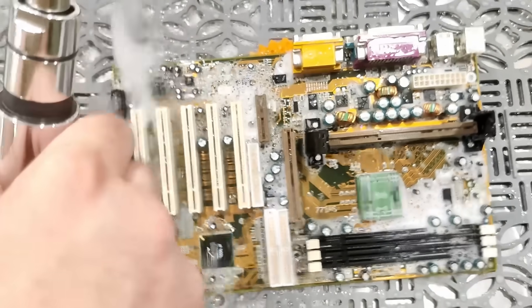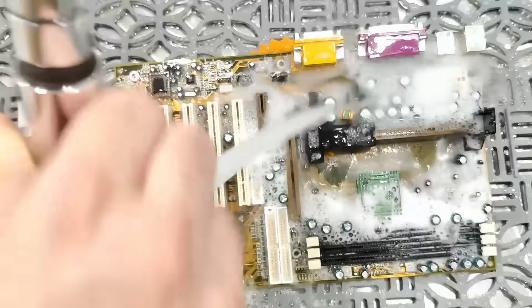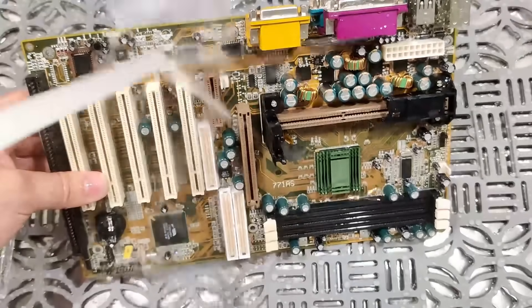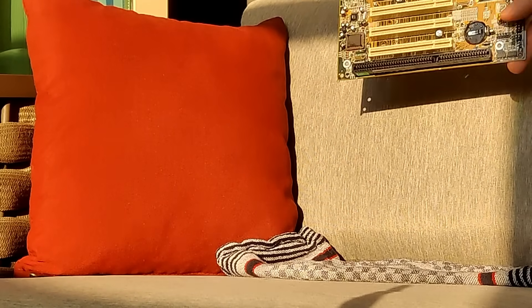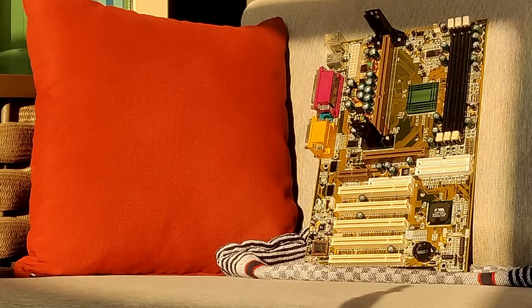We just need to rinse the board one more time to get rid of any soap water. Now the board needs to dry properly before we can check those bulging capacitors around the power delivery area next to the CPU slot.